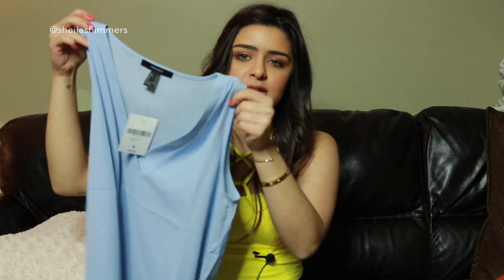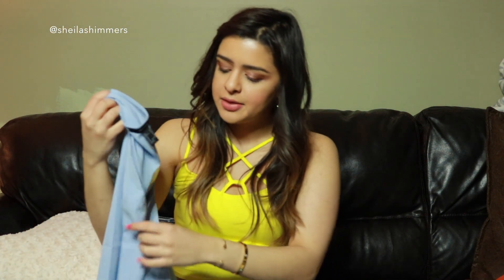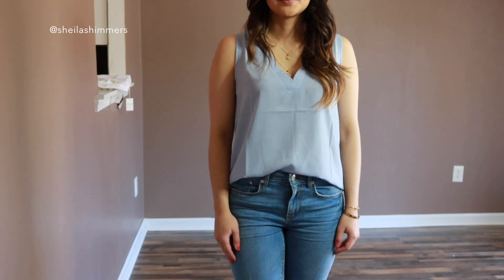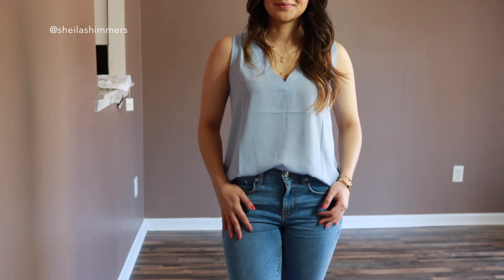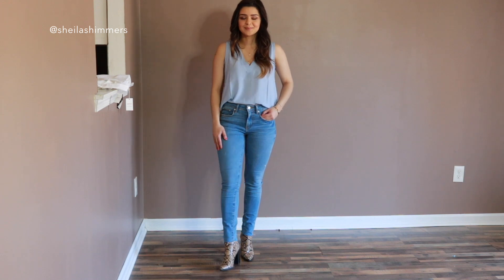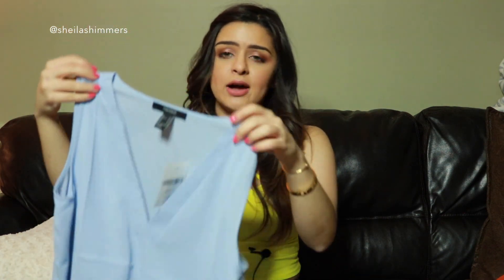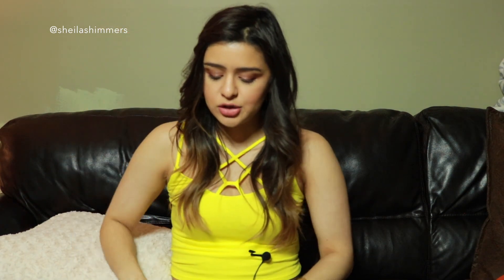Moving on, I have this shirt from Forever 21 — I feel like everything from this video is going to be from Forever 21, but their clothes are so cute and so inexpensive. This top is a little bit more formal than I think everything else I have shown. It's $10 and I got the size small. I love this baby blue color; I feel like if I could live in a color it would probably be this. This color makes me look so feminine and cute. It's just a v-neck blouse and I feel like it's really cute. I tucked it in on my jeans — it's good for work, it's good if you're going out to dinner with your friends. There are so many ways you can wear this type of top.